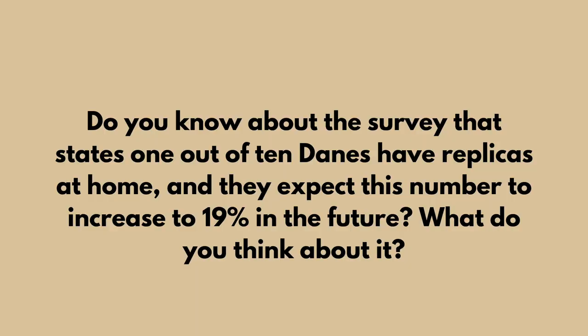Do you know about the survey that states one in ten Danes have replicas at home, and they expect this number to increase to 19% in the future? What do you think about it? Well, it is sad, of course, because replicas are stolen products.